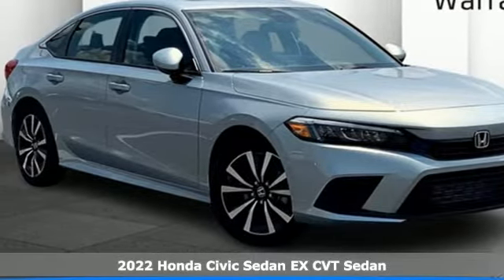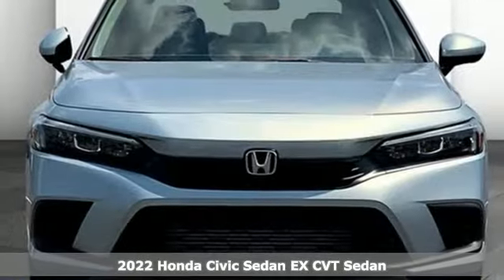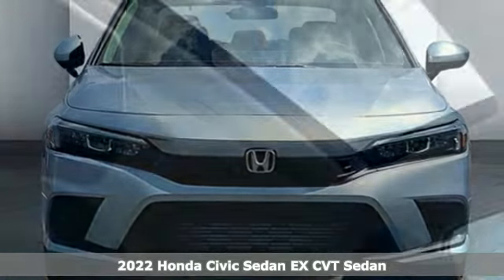Here's a new 2022 Honda Civic Sedan. The energetic Civic makes the destination less important than the journey.